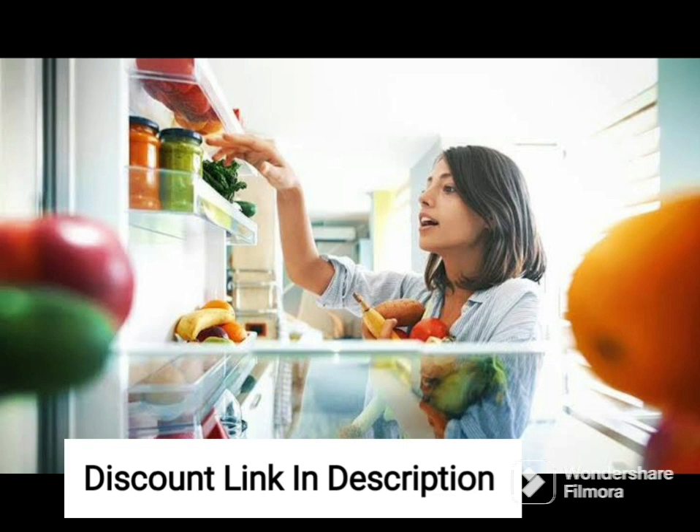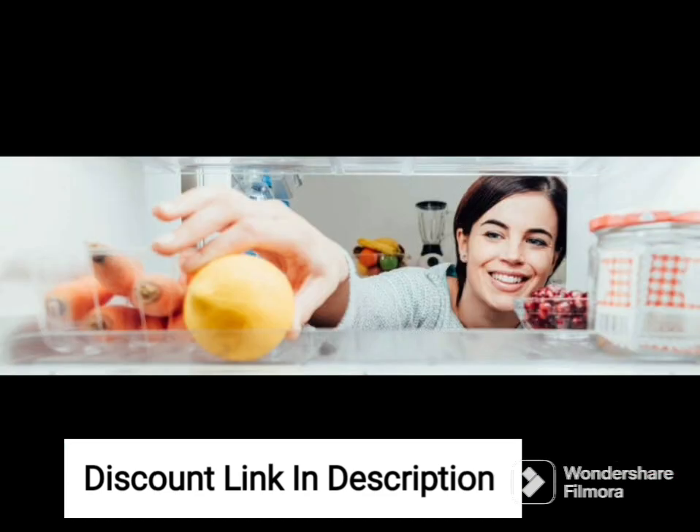The freezer section includes a power freeze function that rapidly cools down items, ideal for when you need to quickly freeze food or drinks. It also has an automatic ice maker and water dispenser built-in for your convenience.